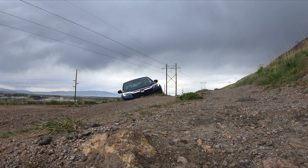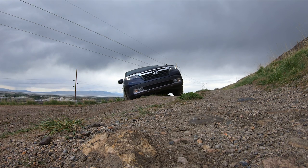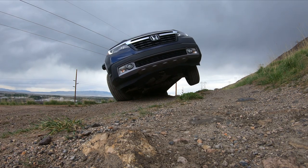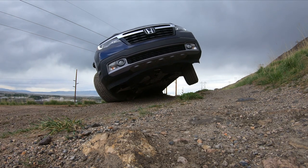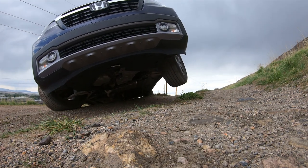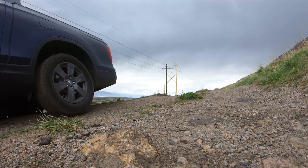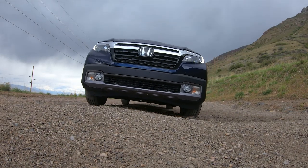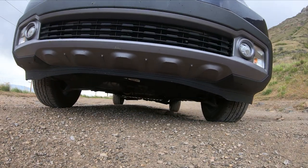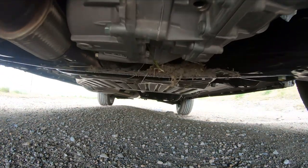Despite not having a great breakover angle, it's so stiff and able to lift a wheel easily enough that you can make this without high-centering. The ground clearance is listed as 7.9 inches — I put the camera in a bad spot so it does take a small hit here, but 7.9 inches isn't a lot of ground clearance.